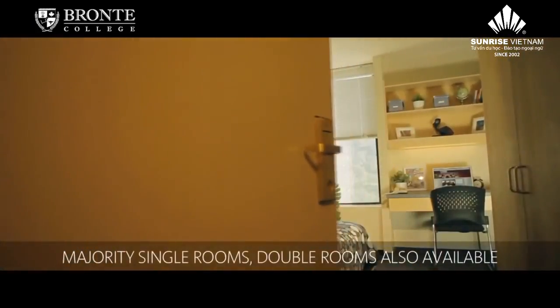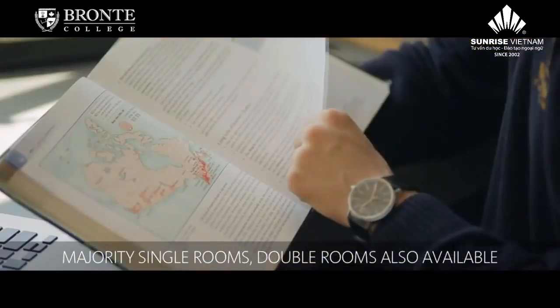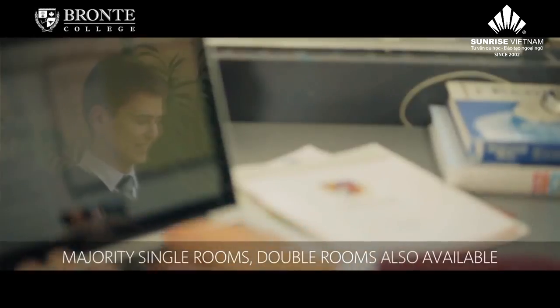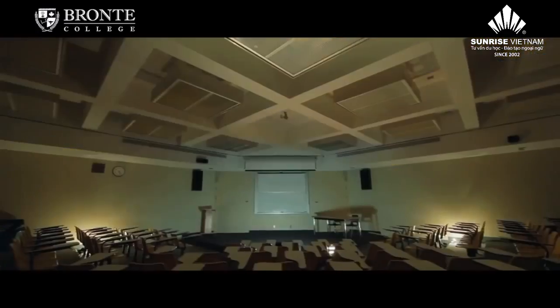Residence rooms come in double and single. We also have some quad rooms that some students like to take advantage of, where four students can be in a room. There are boys' floors and girls' floors. All the residence rooms are wireless, so students can study in the comfort of their rooms.